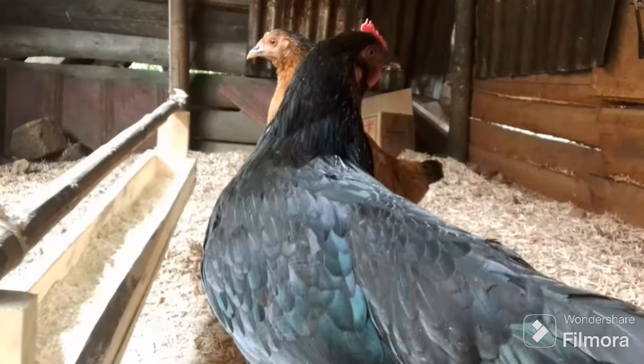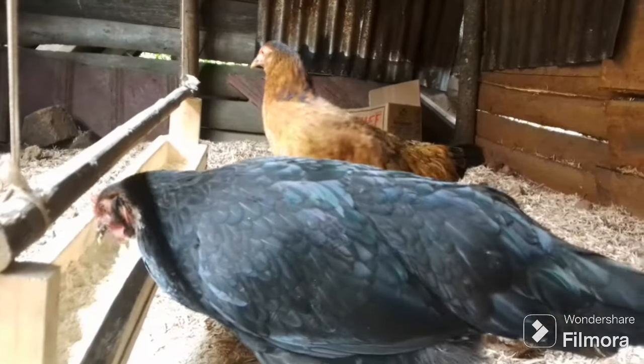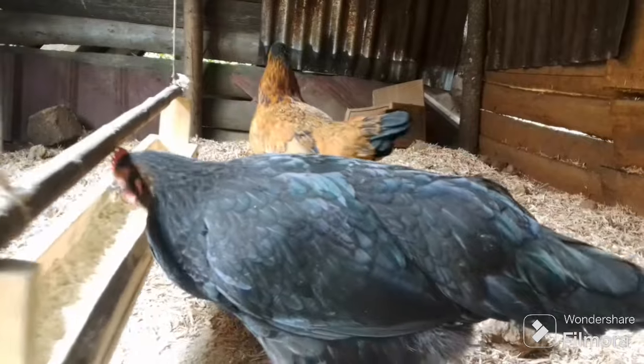When your chickens are infested with worms, there are a lot of things you lose as a farmer. That's why worms, or chickens that are affected with worms, should never be ignored. And that is the reason why in today's video, I'm going to share with you 4 main plants that can deworm your chickens, and you still enjoy all the benefits.